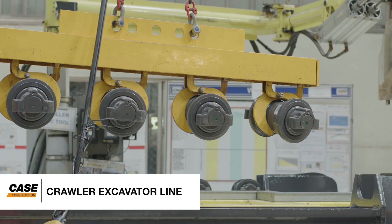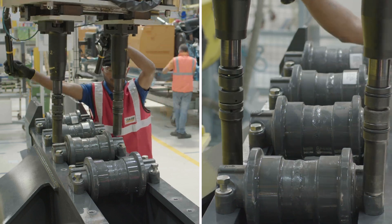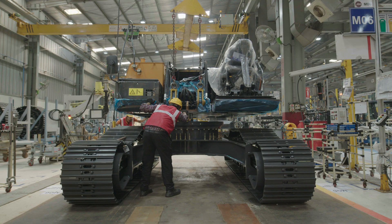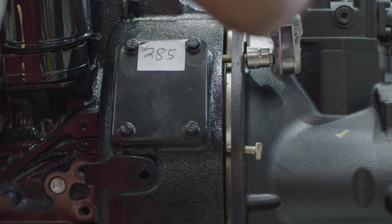Our crawler excavator line is the newest in the plant. It has the advantages of all our innovations and techniques. This line handles components up to 8 tons in weight, aligning and fixing them perfectly every single time to build flawless machines.